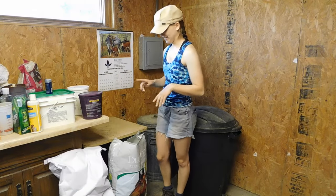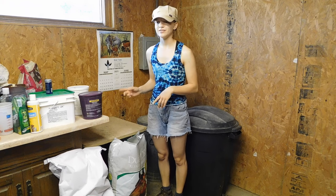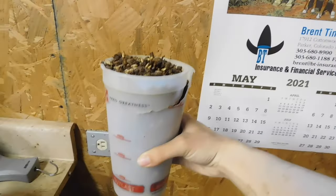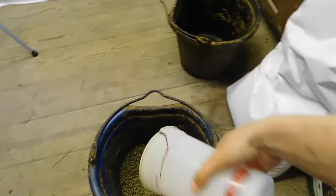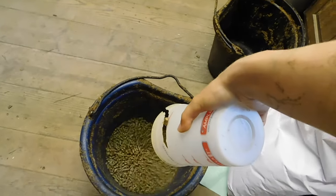I'm going to show you what she gets to eat. Princess gets alfalfa pellets and a mare and foal mix, which we use Triple Crown Growth. We really like the results that we're getting. Each one of these we've measured out to be two pounds, so she is getting four pounds in the morning and four pounds at night, and then she's getting four pounds of alfalfa pellets.